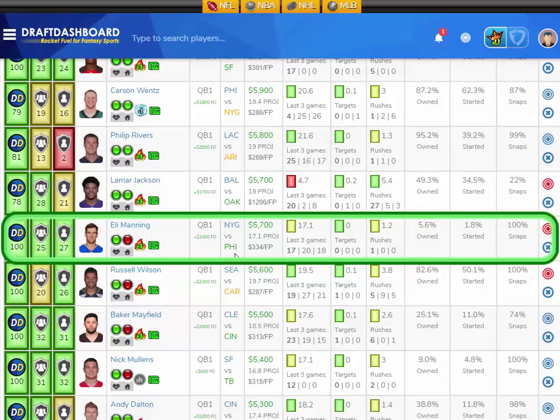Odell Beckham Jr. has a killer matchup, and that's why I'm picking Eli as my value play. He really hasn't done that bad. For as terrible a quarterback as he is, he has so much talent around him he can hit 20 fantasy points with ease. If he just strings together one good game, he can put up 20-plus fantasy points at a low ownership. I like Eli Manning here in Week 12.